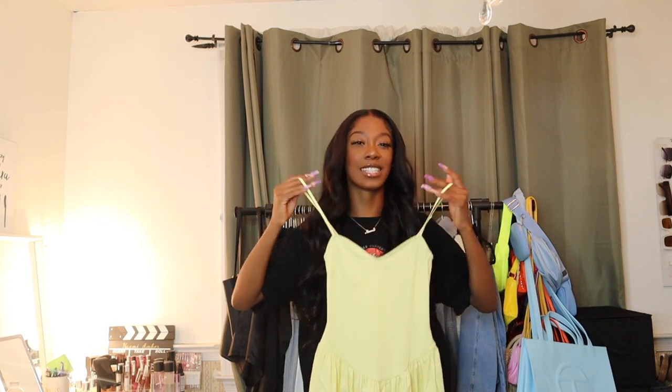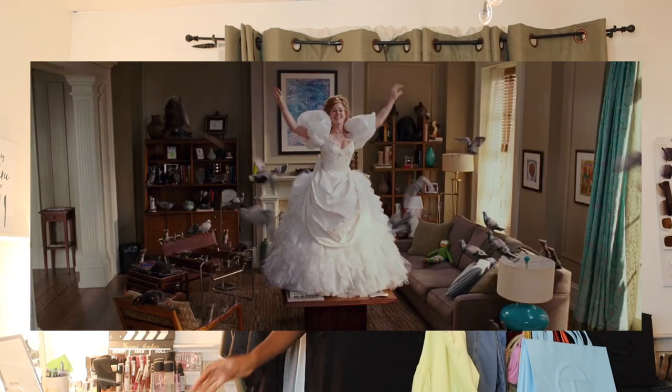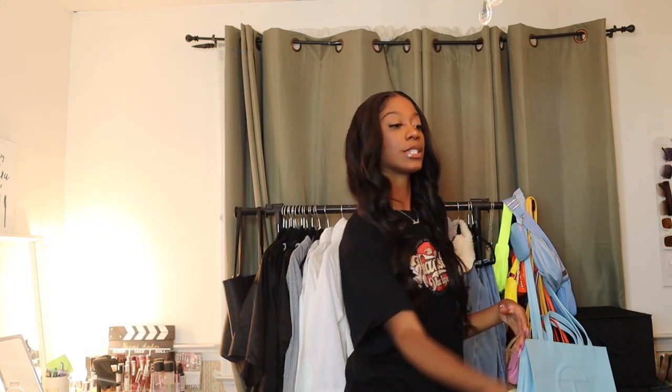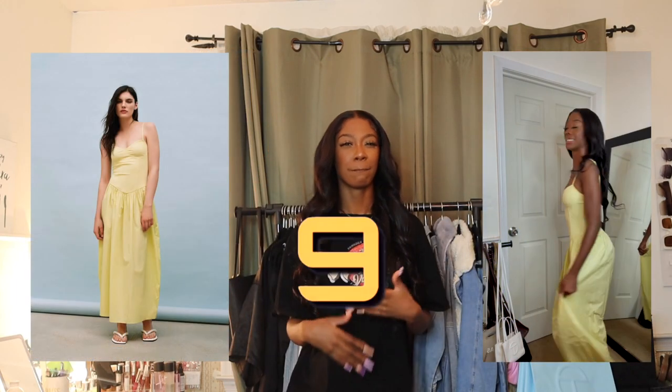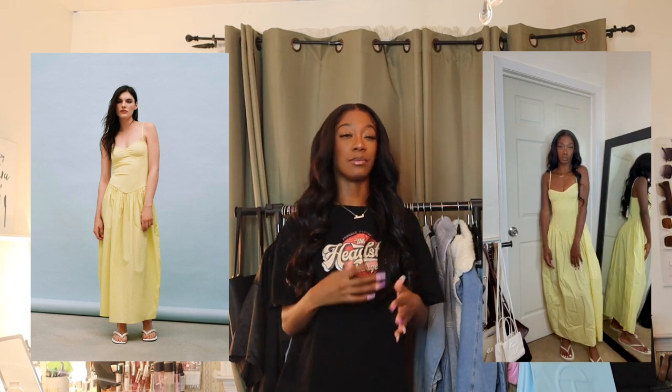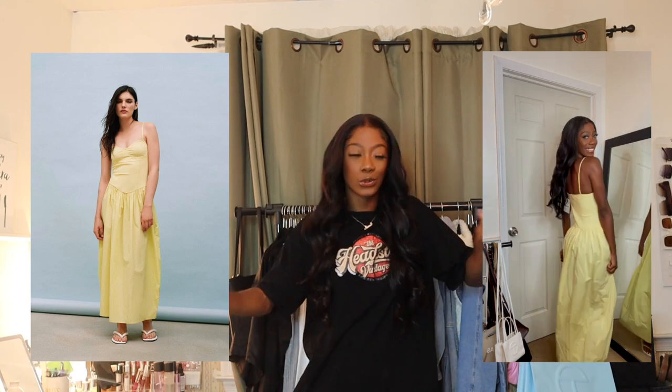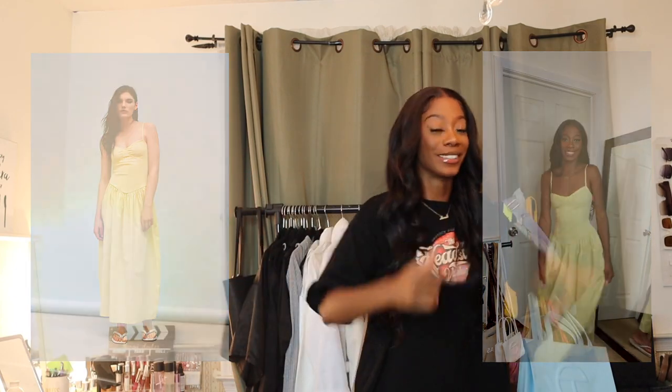I'll do flip-flops for the fun of it, but personally I'd pair this with some white strappy sandals — I think that would look really cute. This dress is giving me that vibe from that movie where the girl was in New York as a princess, singing with the birds and wearing dresses around the city. In terms of recreating it, I'm giving it a 9 but I feel like it has potential to be a 10 with different shoes and accessories.